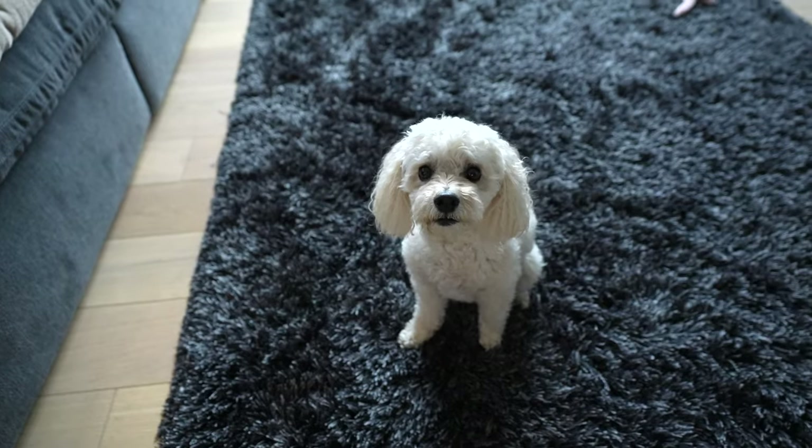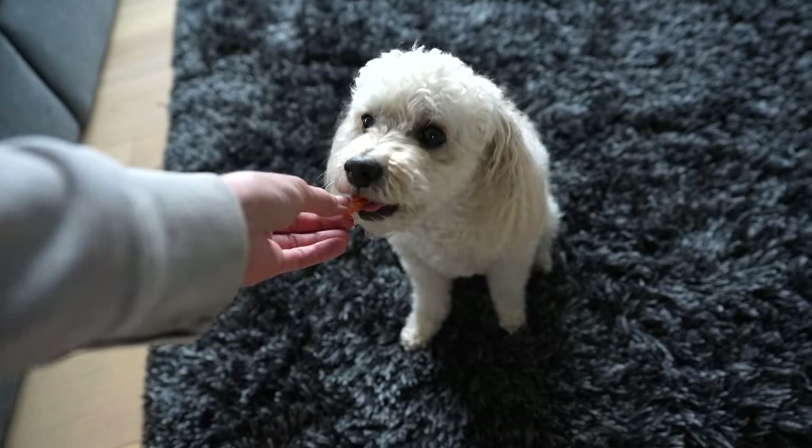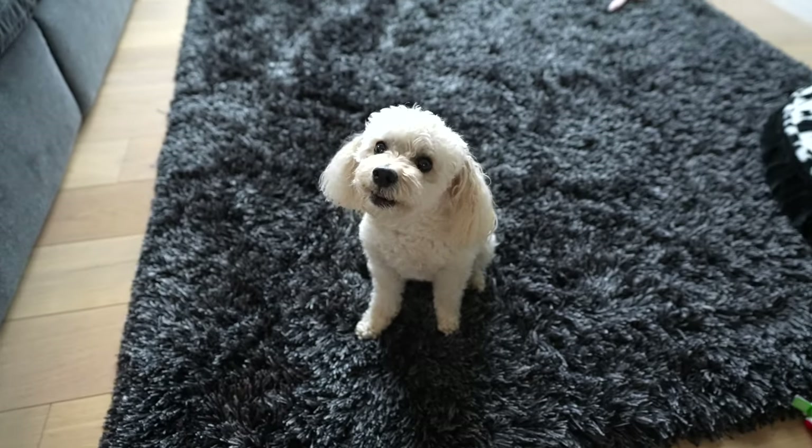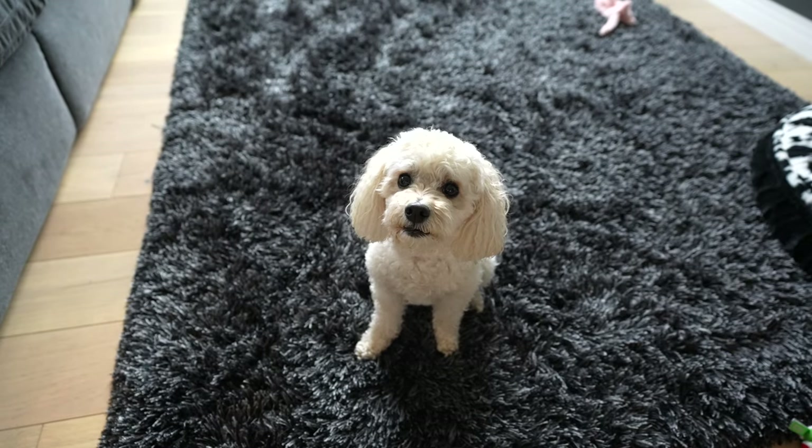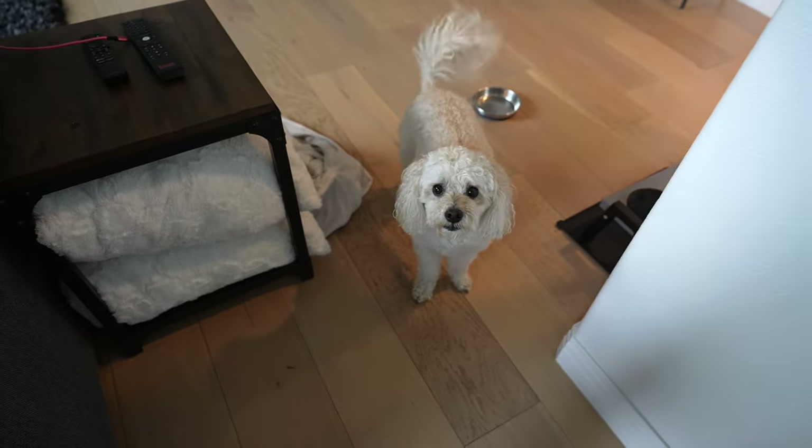I'm going to put it on the animal feature and give my dog a little cheese because you've got to pay the cheese tax. I have it on the animal mode and it's basically tracking his eye because it knows that he's a dog. So the animal eye autofocus is working really well — it's so cool.